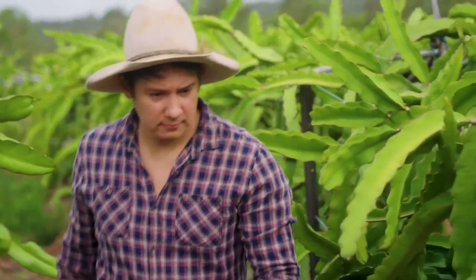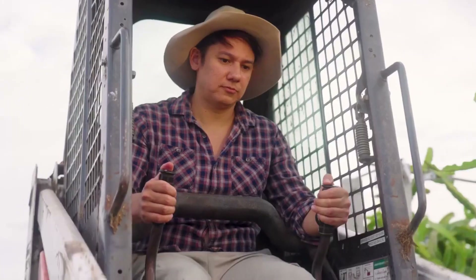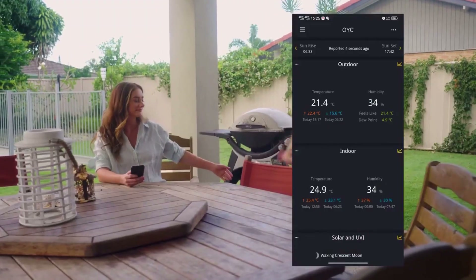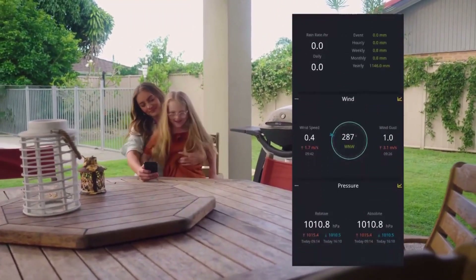Having a dedicated weather monitoring station helps with knowing how I can further help my crops grow. The weather app on my phone hasn't been more fun to watch, especially when you know it's from your own backyard.